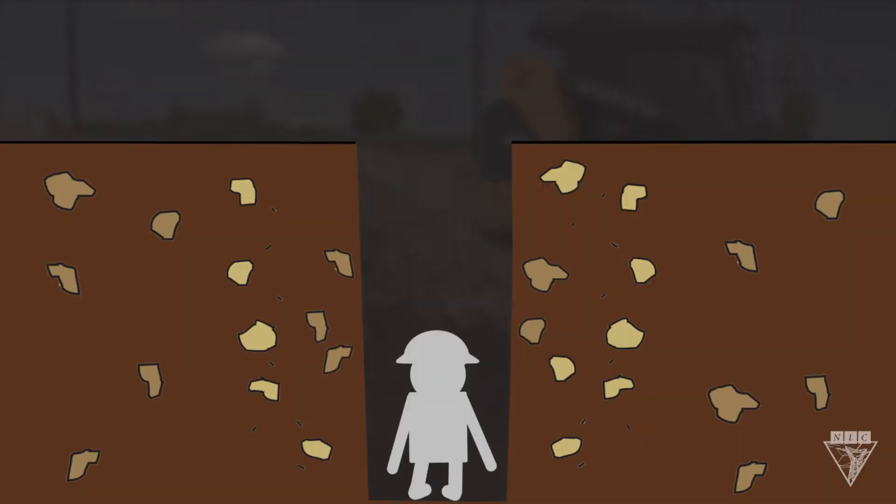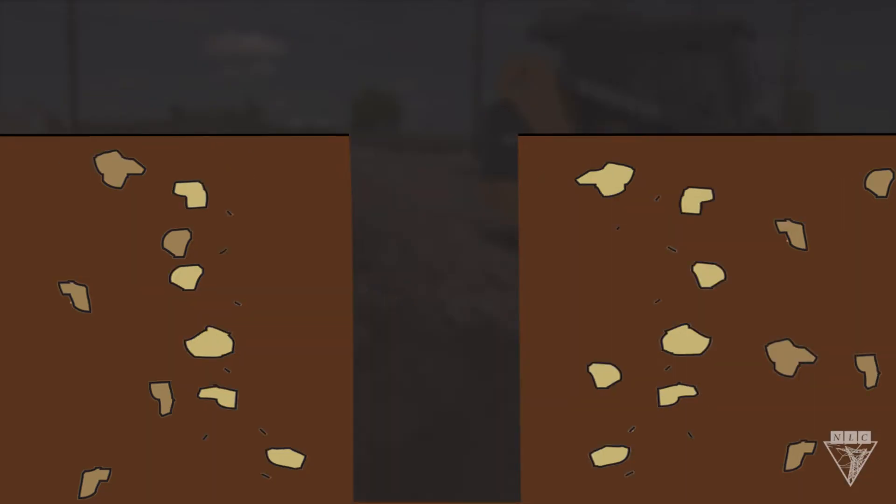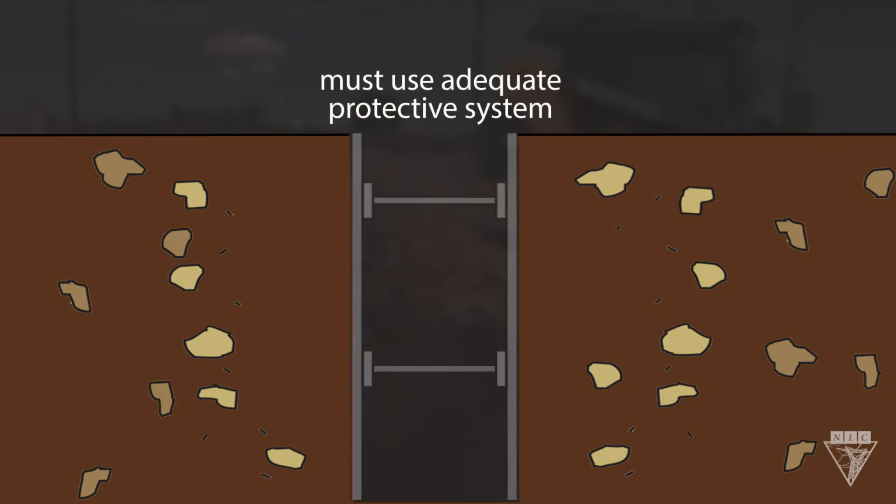Trench walls can be very unstable, and without an adequate protective system, they can cave in at any moment, causing severe injury or death. Beyond that, it's a federal OSHA regulation that any trench 4 feet or deeper needs a means of egress within 25 feet of the worker.